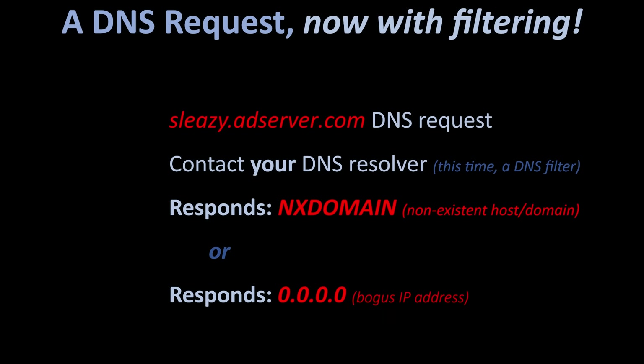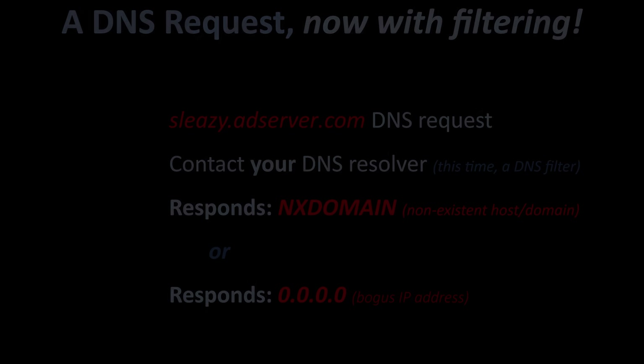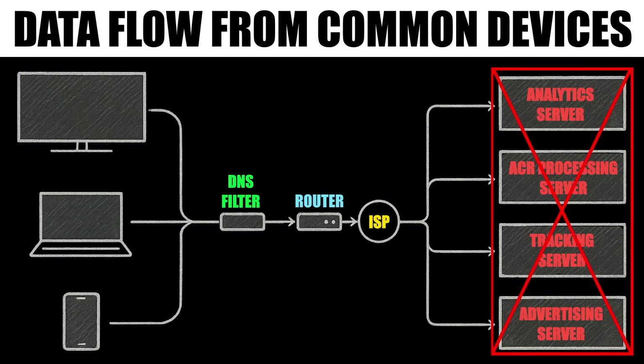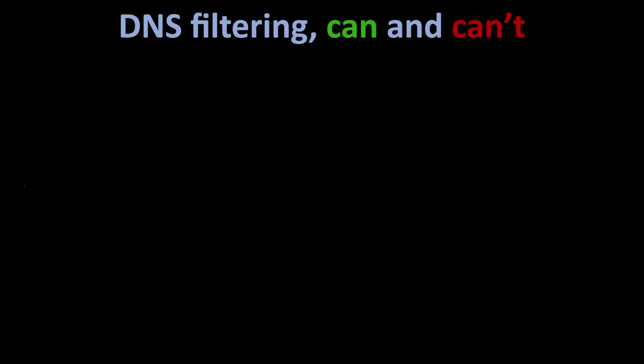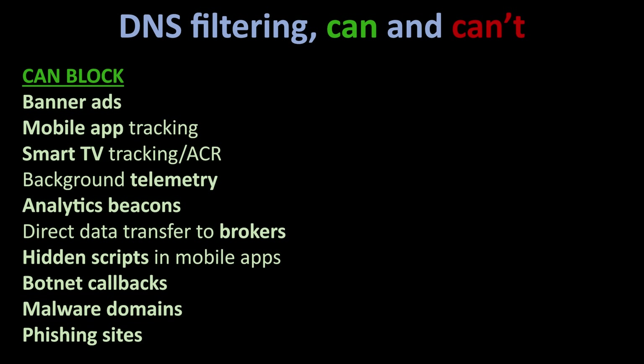Put another way, it's like ripping out the pages of the phone book belonging to scammers, stalkers, telemarketers, and people trying to sell you magic supplements on TikTok. If a domain is blocked at the DNS level, the ad server can't load and won't show ads. The tracking pixel never fires, so there's less tracking of your activities. The telemetry server never receives your device's analytics. And ACR requests from your smart TVs never reach their corporate mothership. DNS filtering can block banner ads, mobile app tracking, smart TV tracking, background telemetry, analytics beacons, direct data exfiltration to data brokers, hidden scripts in mobile apps, botnet callbacks, malware domains, and phishing sites.